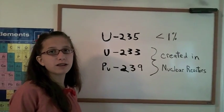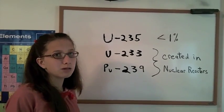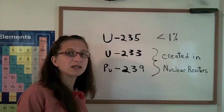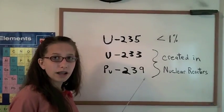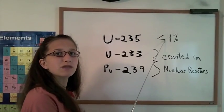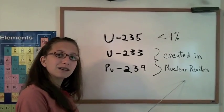When we artificially create nuclear energy, we use the process of fission, which splits apart one nucleus into two different atomic nuclei. However, only three elements are easily fissile: uranium-235, uranium-233, and plutonium-239. Uranium-235 exists in less than 1% of the Earth's crust, and uranium-233 and plutonium-239 exist only when created in nuclear reactors.